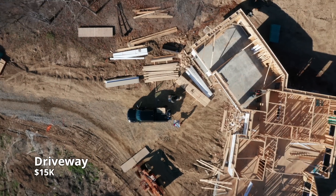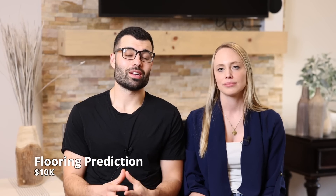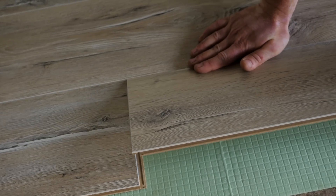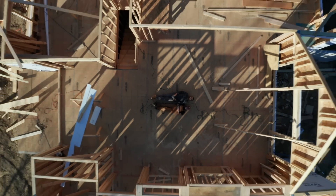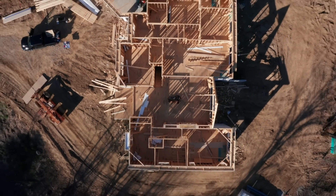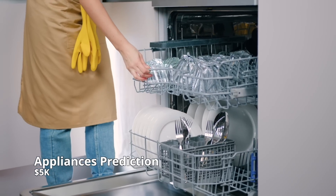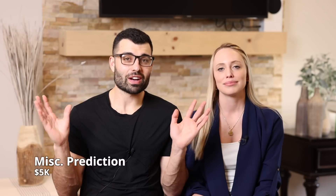Next up is the driveway — that driveway is going to be very long, so we're estimating $15,000. Flooring — we think it's going to be around $10,000 for just materials, which includes engineered hardwood and the tiling for our bathrooms. We're going to do all the work ourselves, so no labor there. New appliances — we're estimating about $5,000. And miscellaneous items — we're adding another $5,000 because you never know what comes up.